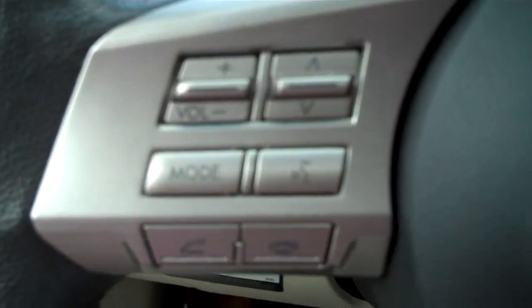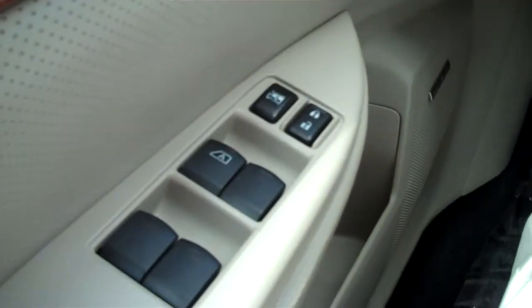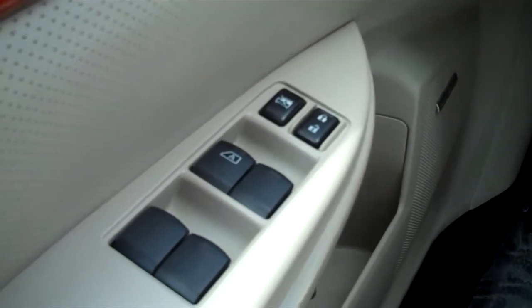We have Bluetooth and audio controls on the steering wheel as well as cruise control. Naturally we've got power door locks and windows.